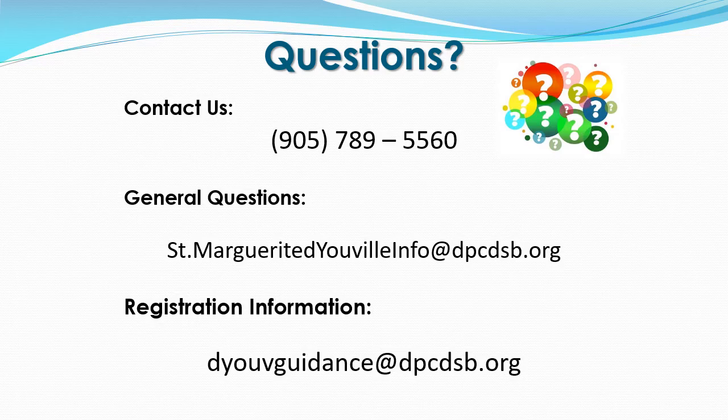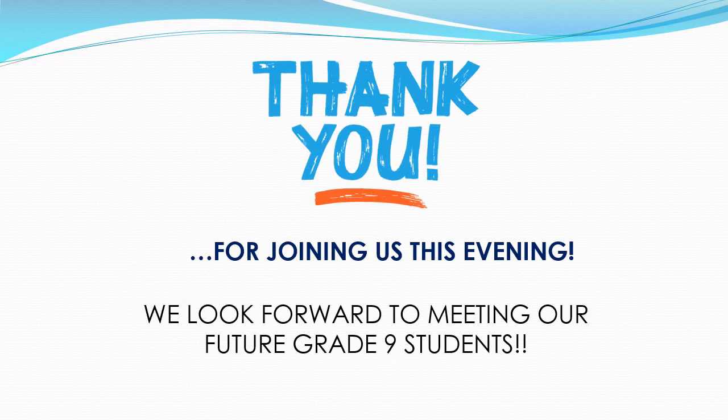If you have any questions about the information shared in this presentation or the registration process, please contact us at St. Margaret DeVille. Our phone number is 905-789-5560. For general questions, you can email us at stmargrittdevilleinfo@dpcdsb.org. For registration information, please email us at dyouvguidance@dpcdsb.org. On behalf of the staff and students of St. Margaret DeVille, thank you for joining us this evening. We look forward to meeting our future grade 9 students. See you in September 2021!